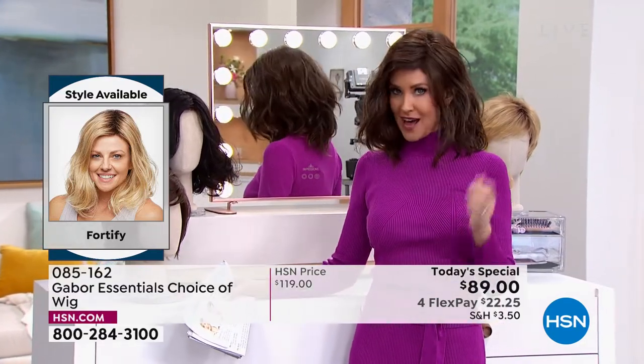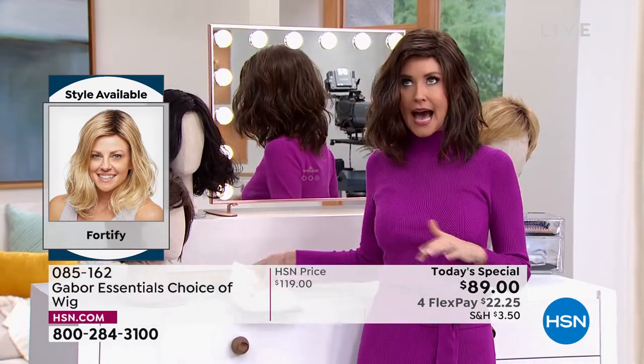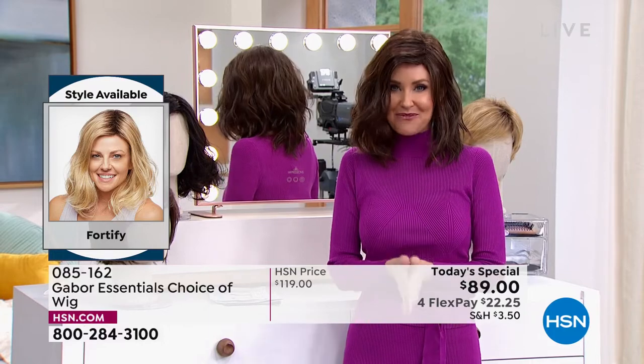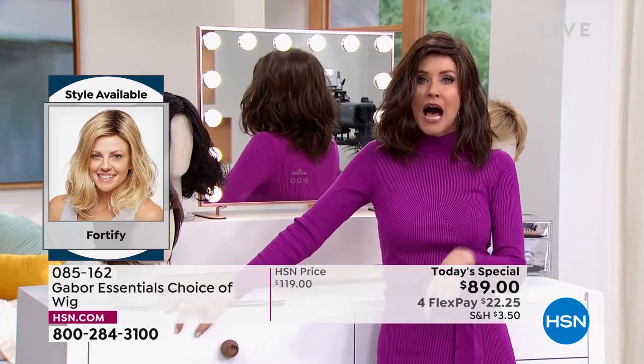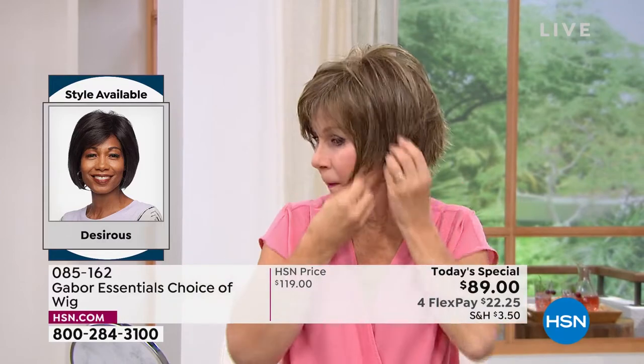I'm in what we call the Fortify. It is the longest version that we have — this really cute shoulder length. I can never get this kind of a wave to stay in my hair, but now you can with the Fortify. It is so easy to change in and out. We're going to be showing you how easy — we're going to pop them all on, and I promise I'm going to try every single one of these on today.